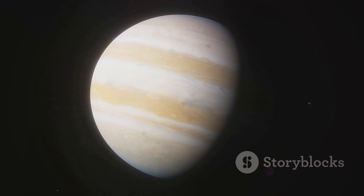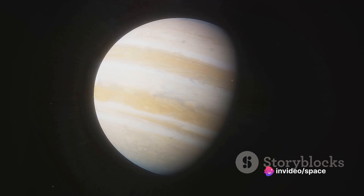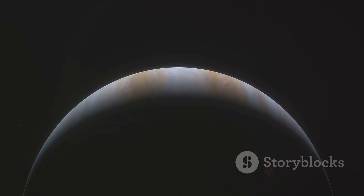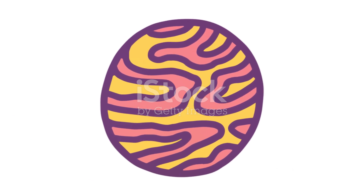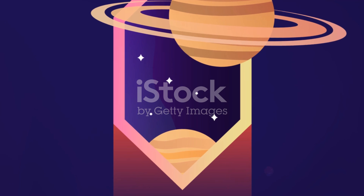This massive storm, larger than our entire planet, has been raging for centuries. The red color of the storm is believed to be caused by the interaction of sunlight with chemicals, such as phosphine and ammonia, in Jupiter's upper atmosphere. The atmospheric composition of Jupiter is not just a collection of gases — it is a dynamic, ever-changing spectacle of swirling storms and colorful bands. These elements create a planet that is not only visually stunning, but also intriguing to scientists and space enthusiasts alike.